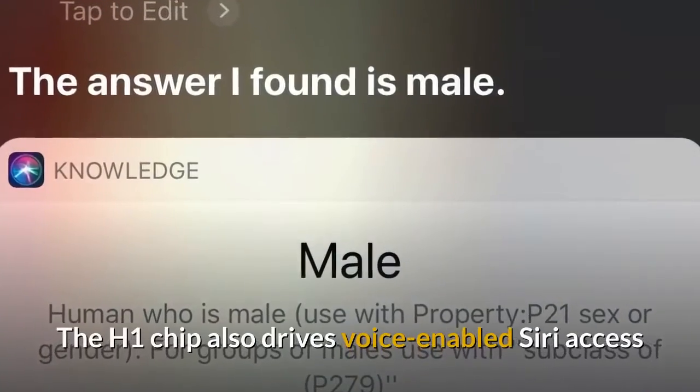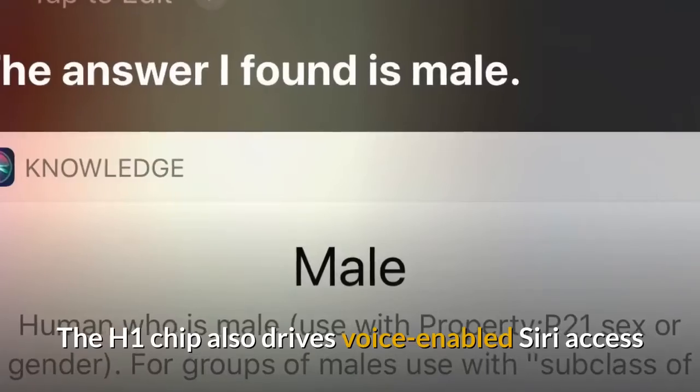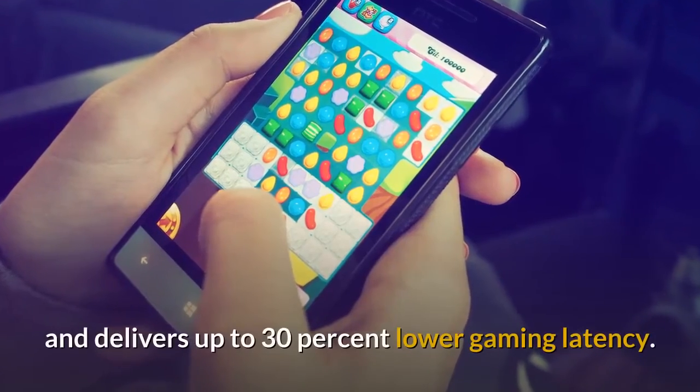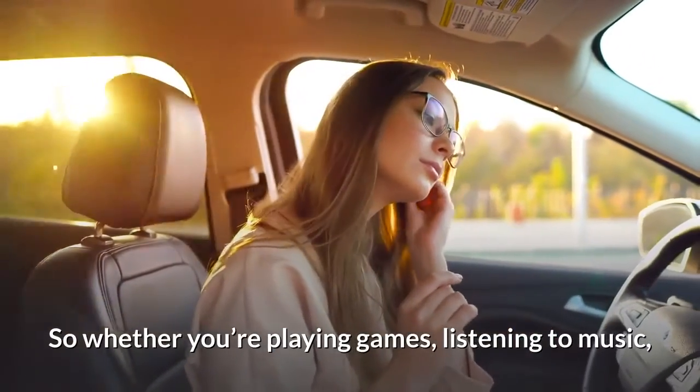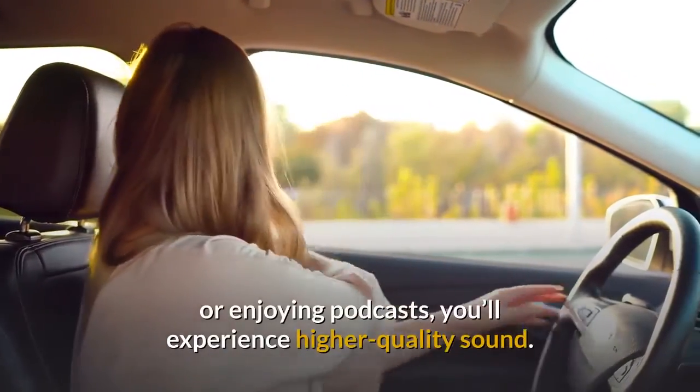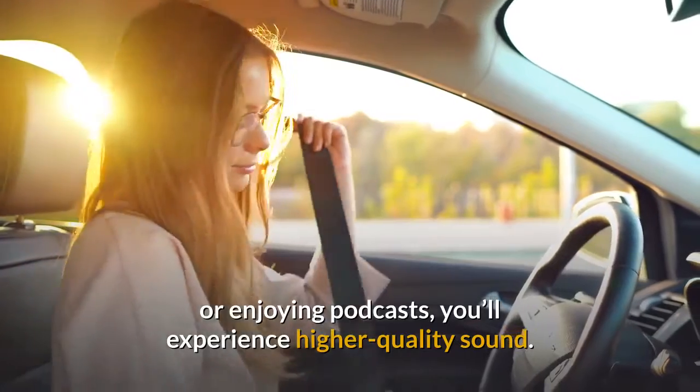The H1 chip also drives voice-enabled Siri access and delivers up to 30% lower gaming latency. So whether you're playing games, listening to music, or enjoying podcasts, you'll experience higher quality sound.